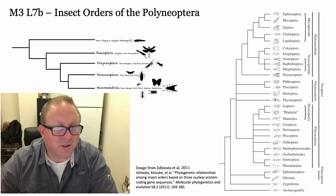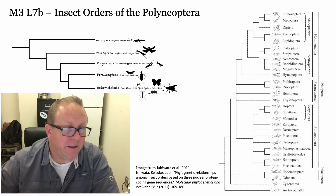Hello entomology class, here we go again. Today we're going to talk about some really awesome insects called the Polyneoptera.